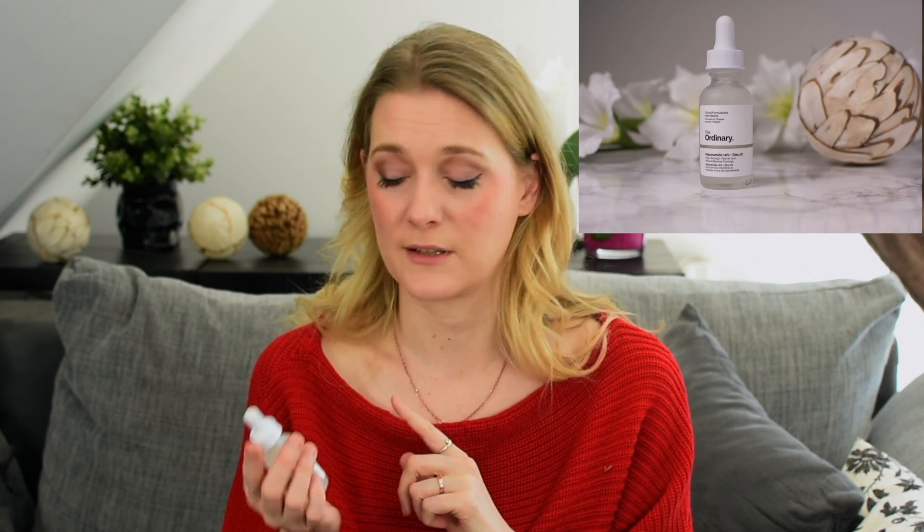My pick would be the Niacinamide 10% + Zinc 1% from The Ordinary, because zinc also helps in regulating sebum production. Does niacinamide help with eczema? Yes, because it helps repair the skin barrier and is anti-inflammatory. Because you don't want to mix too many products when you have sensitive skin or eczema, try something like Paula's Choice 10% Niacinamide Booster with extra panthenol and mix that into your regular skincare.